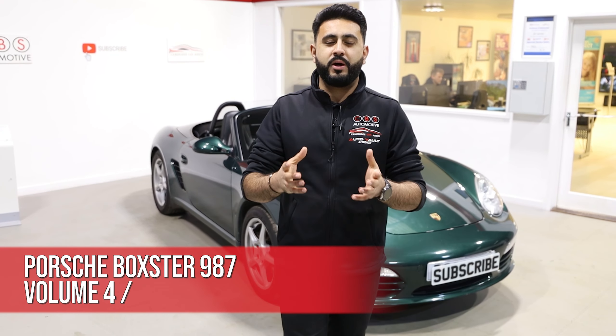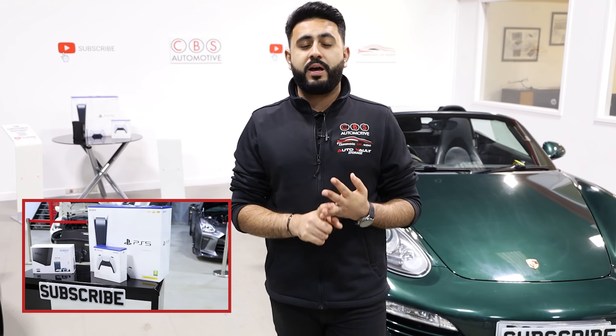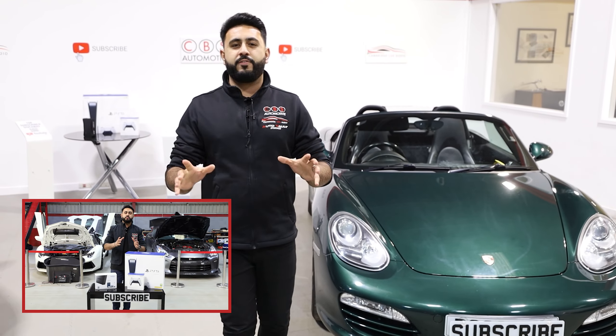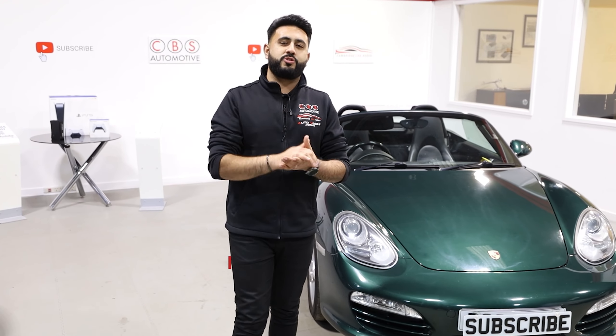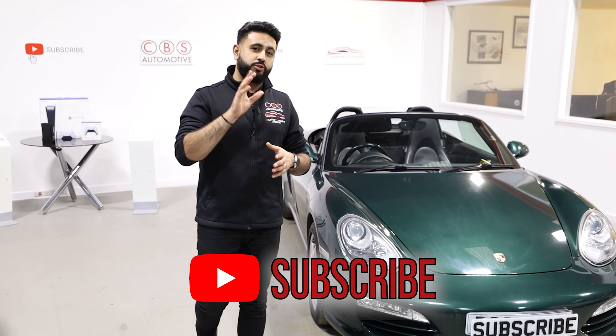We're giving away a brand new PlayStation 5 as well as an Audison Prima amplifier — a similar amplifier to what we've actually installed on this Porsche Boxster — completely free of charge. The link is in the description below; we've got a massive competition running at the moment so make sure you go check that out.